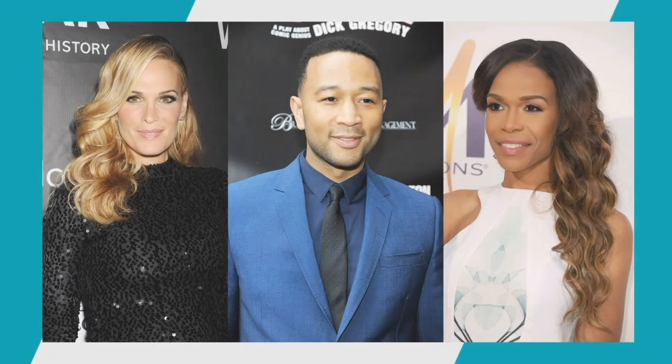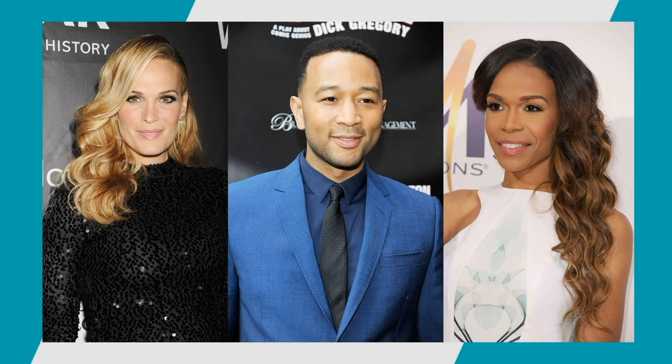He's worked on Molly Simms, John Legend, and Michelle Williams. So we are in fantastic hands. What a roster! Please welcome the incredible Neil Ciabelli.